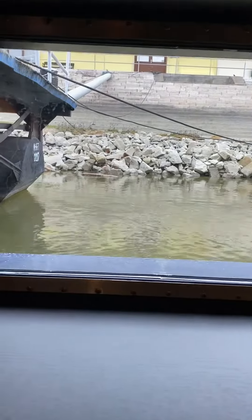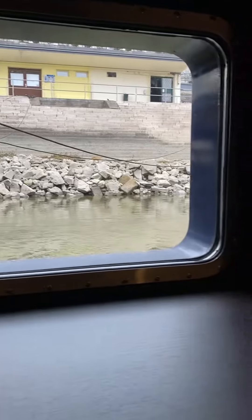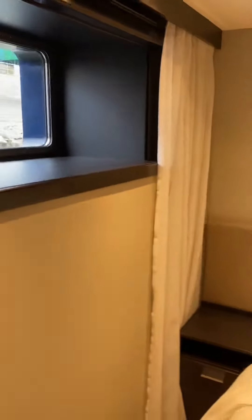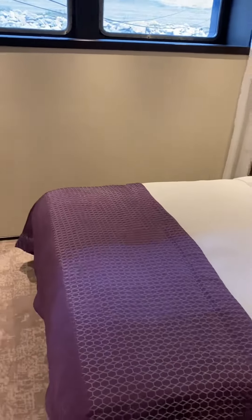Let's take a look outside the window. You can see that we are right at the water level. These are on the lowest level of the ship. They are the most affordable way to take a river cruise in Europe because you don't have a personal balcony.